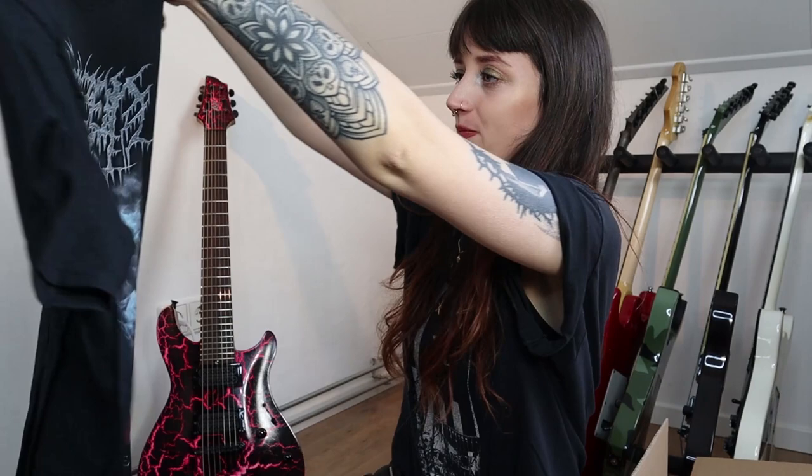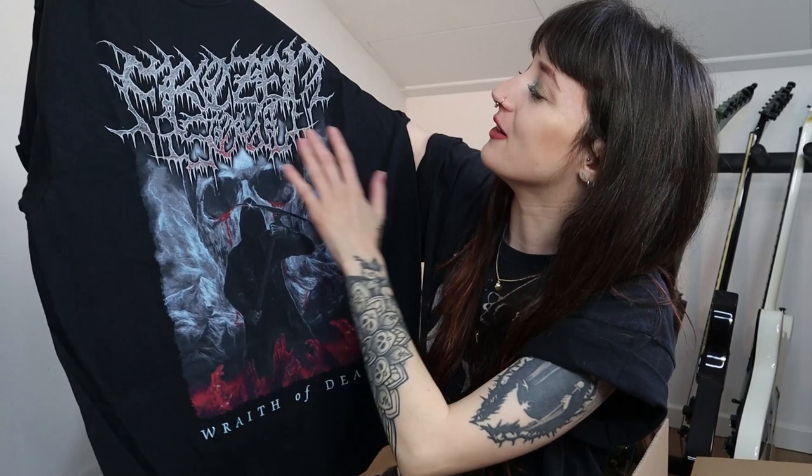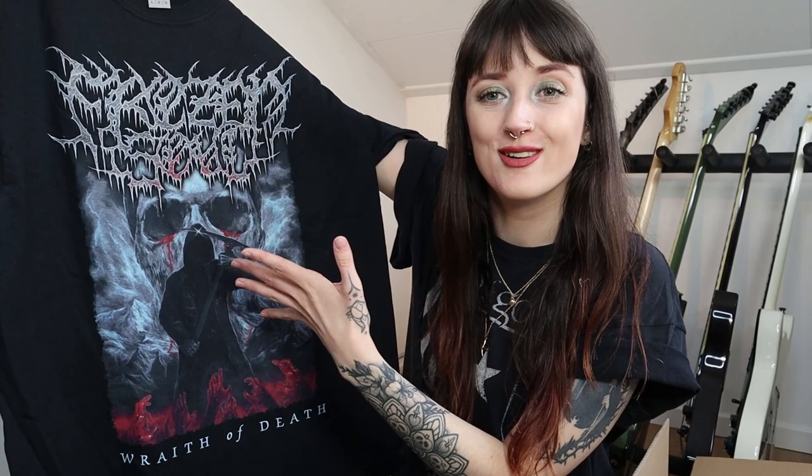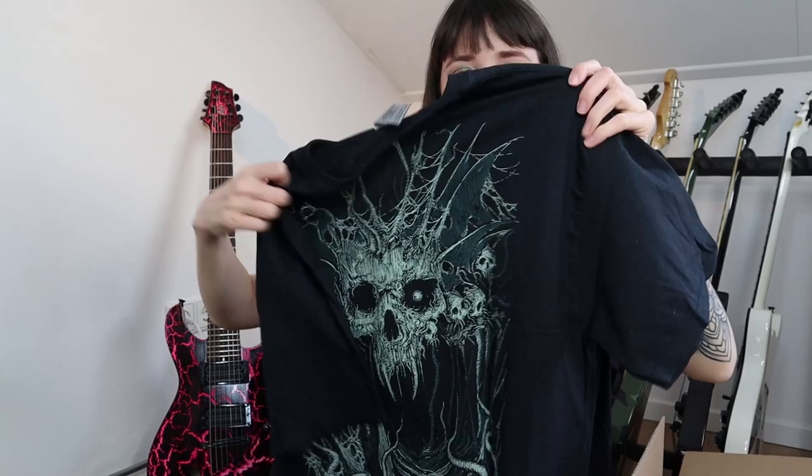Oh, there are actually three t-shirts! I don't know this one — I think I'm losing some points here because I cannot read the logo. My metal eyes haven't been trained enough, but I really like the artwork and the colors. I guess I'll find out later from the albums what band this is. And yes, I was already hoping for this one — Asfix! Really nice green logo, it actually matches with my makeup today. Oh, and it has a back print as well — very nice!